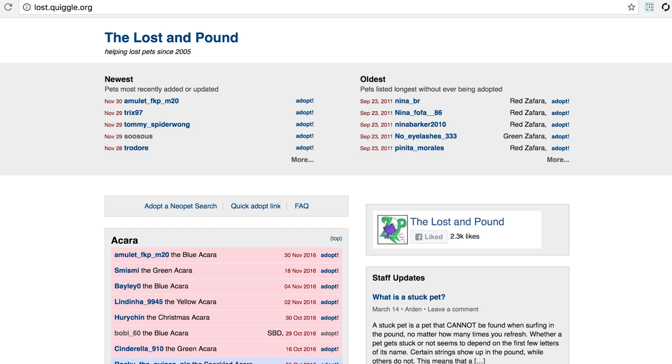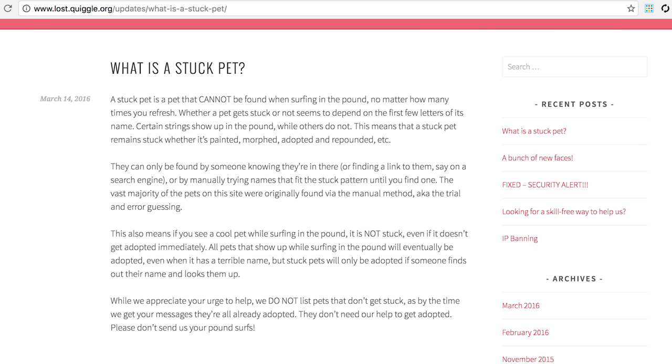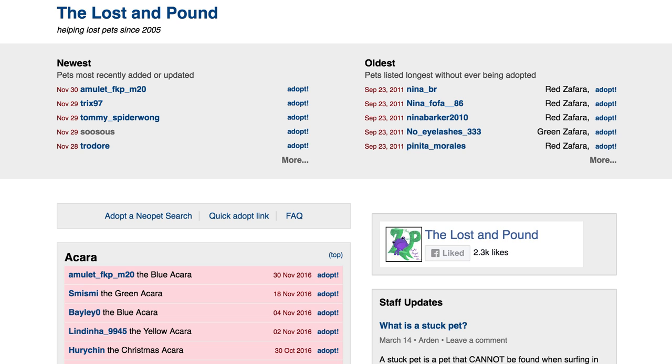This is the Lost in Pound. This website catalogs the Neopets in the Pound that cannot be found in the Pound — these pets are considered stuck. According to the Lost in Pound, whether or not pets return in the Pound depends on the spelling of their name. Certain strings of characters will not show up in the Pound, and the Pound Surf won't list these Neopets either. This is where I go when I want to adopt Neopets. The variety is great and some pets are labeled with their defining features — for instance, pets with great Battledome stats, notable ages, sickness, or real world names. This is how I found El Estate.